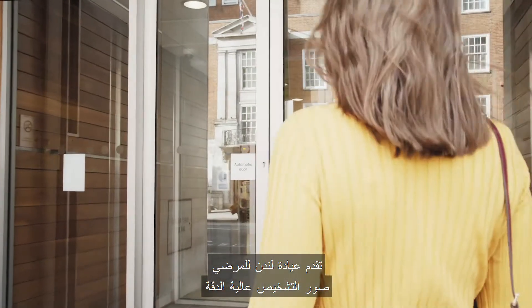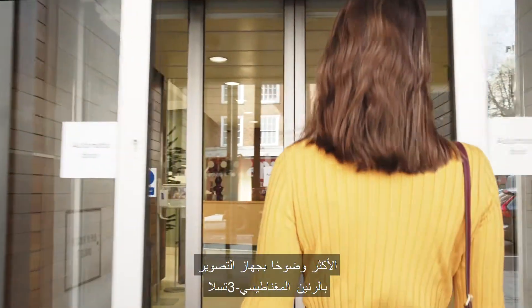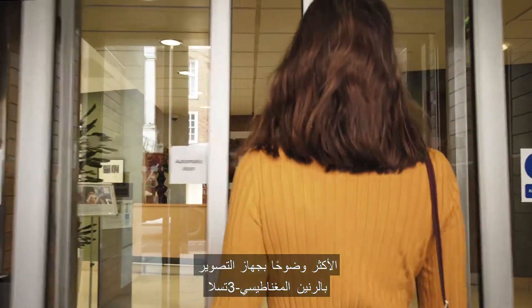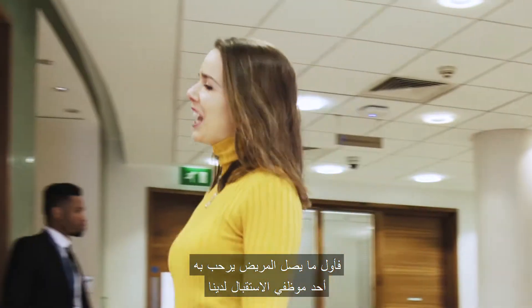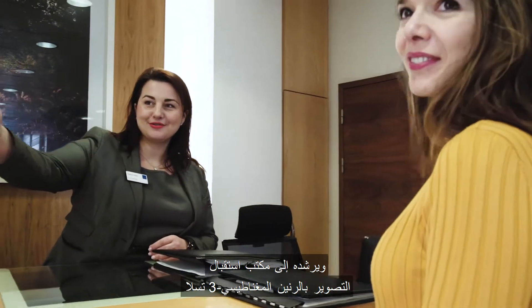The London Clinic offers patients the sharpest high-resolution diagnostic images with our 3T MRI scanner. Upon arrival, you will be welcomed by one of our receptionists and be shown to the 3T MRI reception.